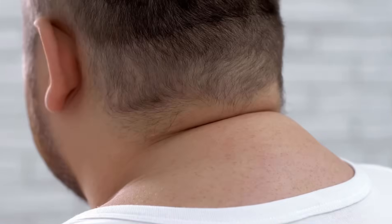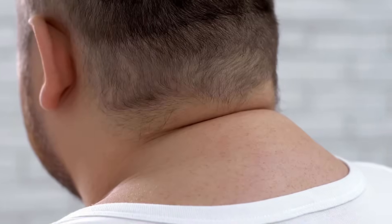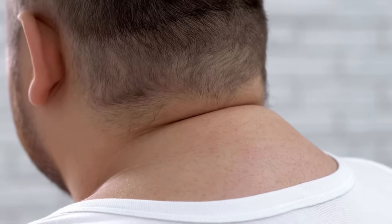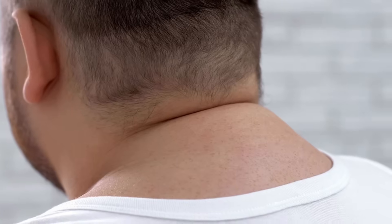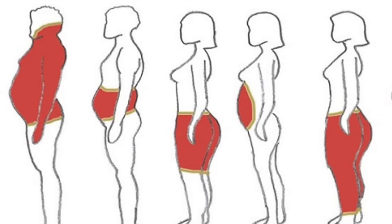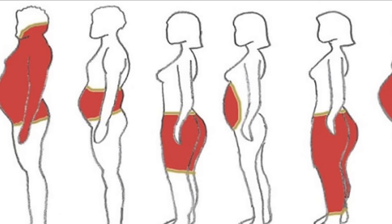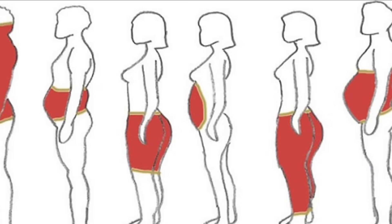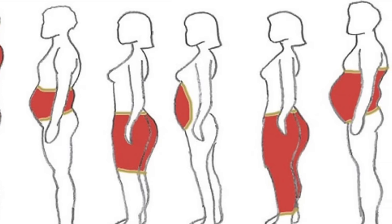Number five is a buffalo hump — a fat pad on the upper back or neck area. It's one of those signs that people often blame on posture or aging, but it can be linked to hormonal imbalances, especially elevated insulin and cortisol. High insulin levels signal the body to store fat, and over time the distribution of fat starts to change. Instead of storing fat in healthier areas like the hips and thighs, it gets redistributed to the belly, neck, and upper back.